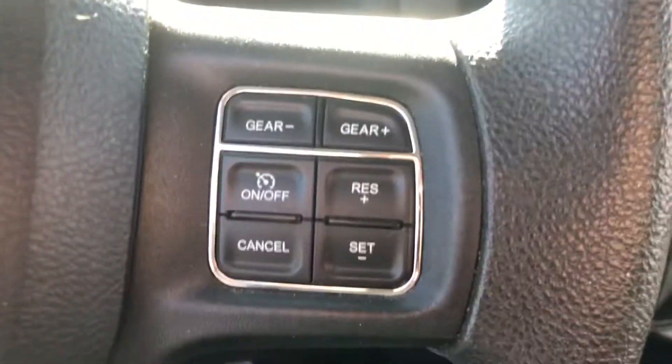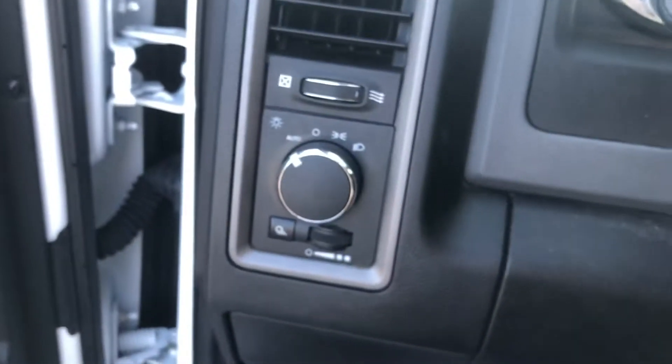Truck is set up with cruise control and automatic lights. Really, really nice truck — I hope you like it. If you'd like to come by and take a look at it this week, please give me a call. My direct line is 352-224-1053. Thanks.